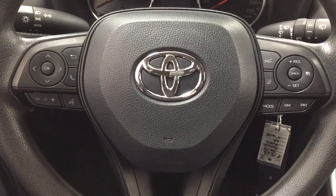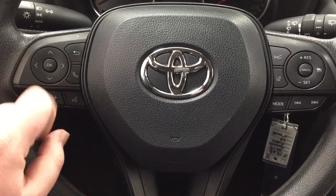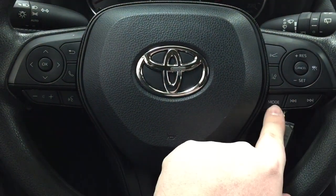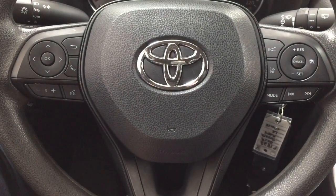A couple of the controls you'll see on the steering wheel include your scroll function, Bluetooth, volume control, voice recognition, lane departure alert, cruise control, mode select, and seek function.